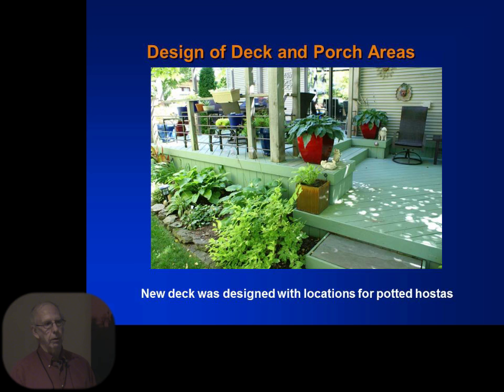Getting into design. In 2009 we rebuilt the deck on our house, and I designed the deck to allow planting areas — there's one on each side. We got these large red pots, and those hostas have been in those pots now for six years. I left a little corner out, knowing I'd put some kind of a pot out there. So if you have a deck and you're going to do a rebuild, look for areas to put pots for hostas and other plants — that's part of looking ahead at how to design something.